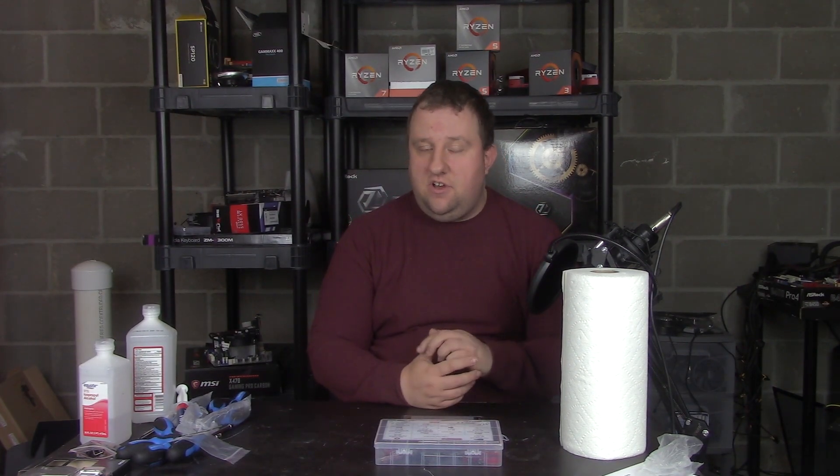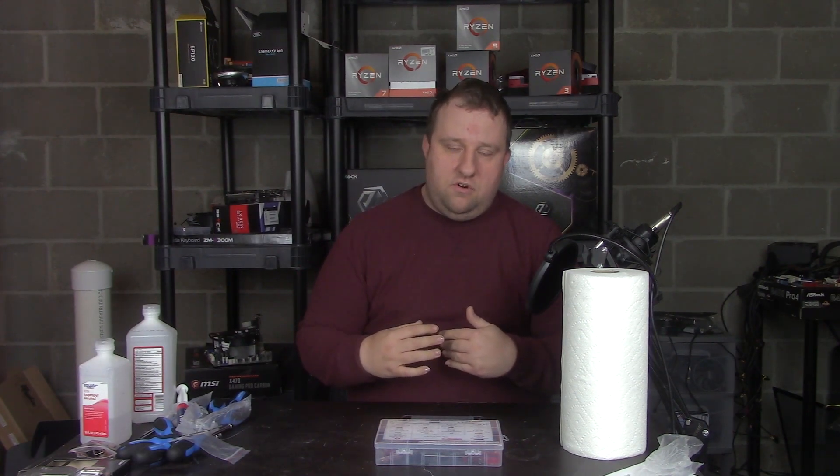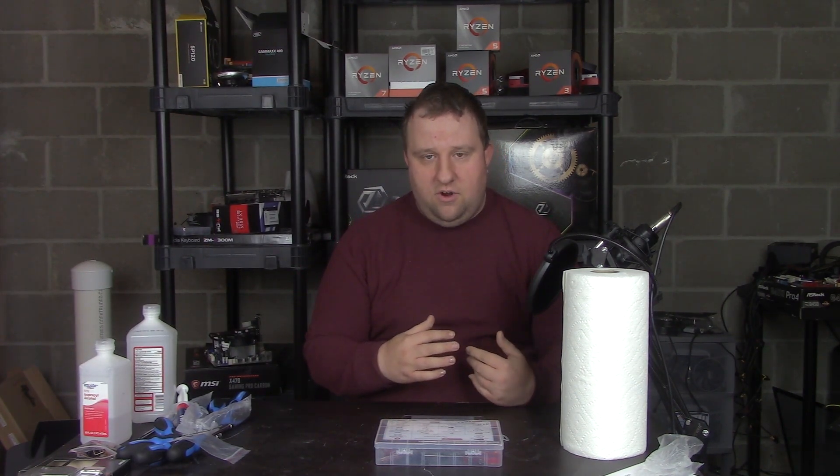Hey everyone, Steve here from Big Head Tech. I've taken down two videos — not because of feedback or anything, but not only was the testing a little bit iffy, the data was wrong. When I went through my charts, I realized that even with the data in the right order, because of the way Excel works, it was allocating the wrong names to the wrong data sets.